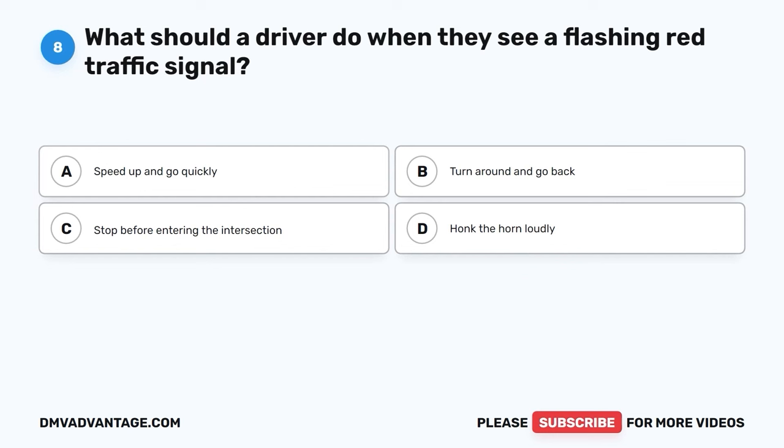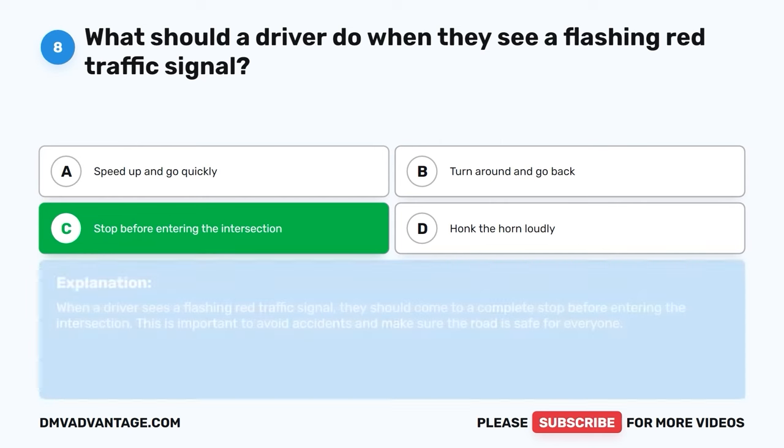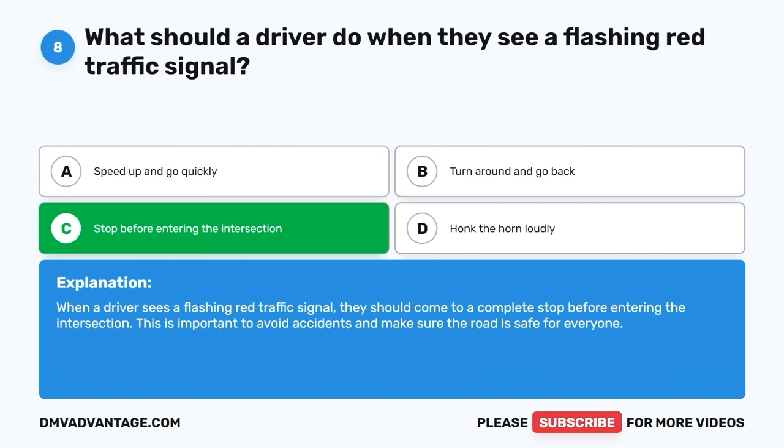Question 8: What should a driver do when they see a flashing red traffic signal? A. Speed up and go quickly. B. Turn around and go back. C. Stop before entering the intersection. D. Honk the horn loudly. The correct answer is C, stop before entering the intersection. When a driver sees a flashing red traffic signal, they should come to a complete stop before entering the intersection. This is important to avoid accidents and make sure the road is safe for everyone.